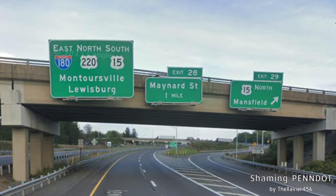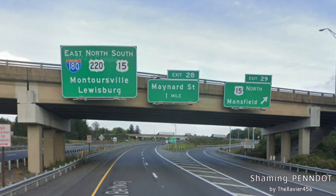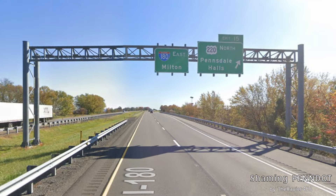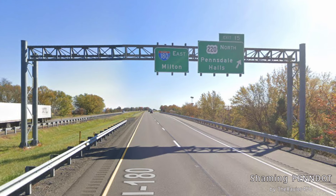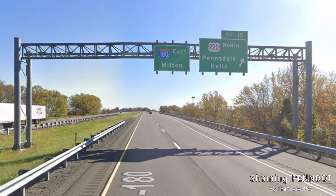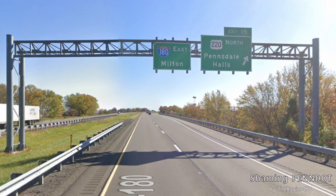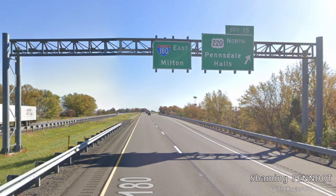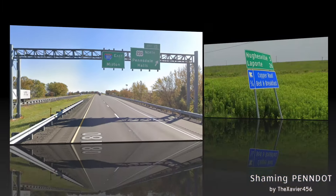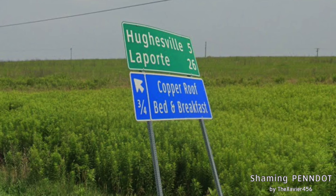Here we are back at I-180 and US-15, signed for Montoursville and Lewisburg — I'll leave you to the I-180 and US-15 videos for that reference. Once we split off from I-180, now signed for Milton, US-220 North gets signed for Pennsdale Halls. First off, Pennsdale Halls isn't even a thing. Pennsdale is a thing, but we are right there — if you want to sign something more sizable, go with Hughesville.